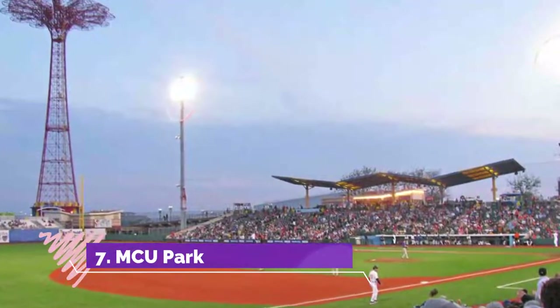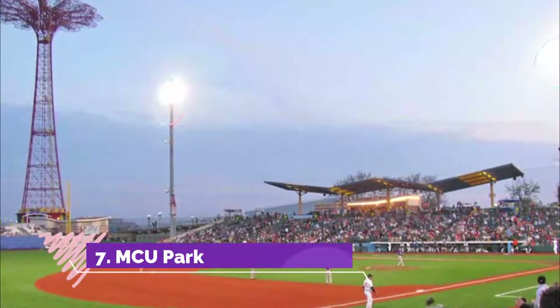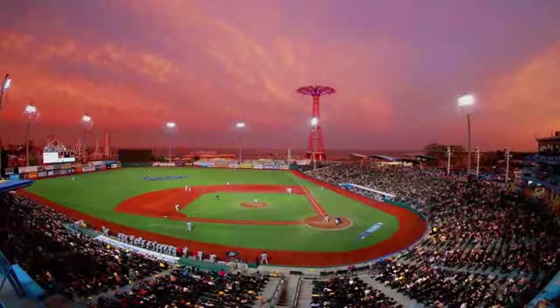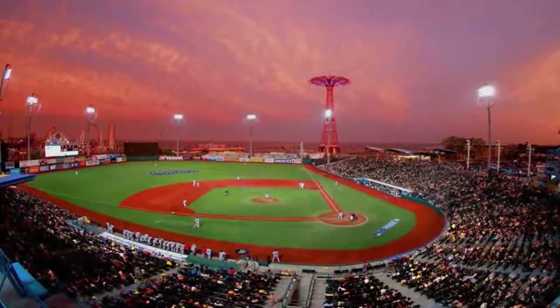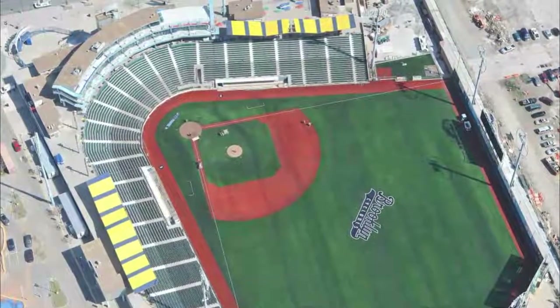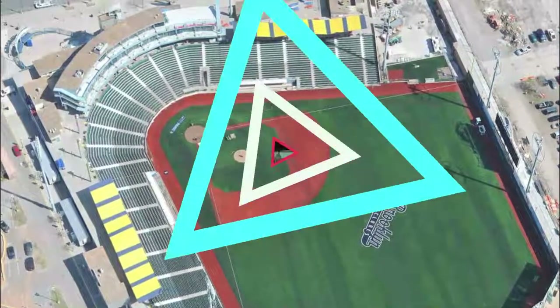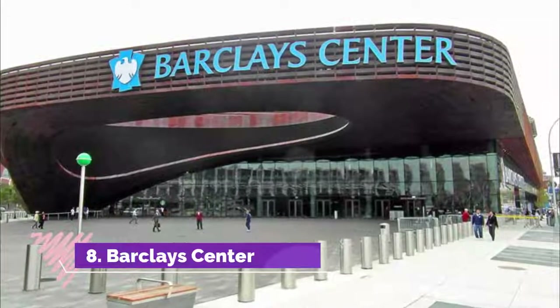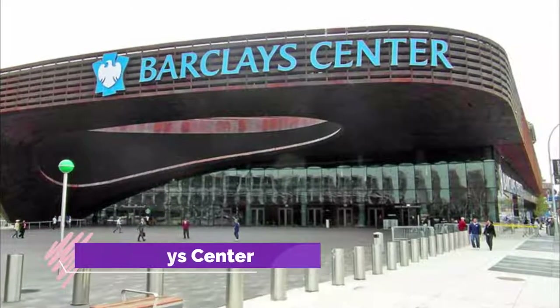Number seven: MCU Park. Glimpse into the future of America's pastime at MCU Park, home of the Brooklyn Cyclones. This Class A short-season Mets affiliate is sure to delight fans of all ages — bring your friends and family for a fun minor league baseball game.